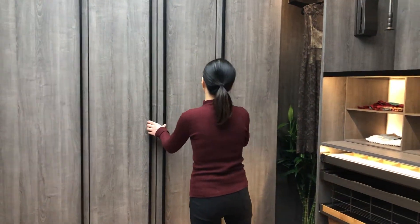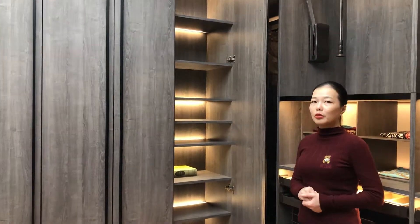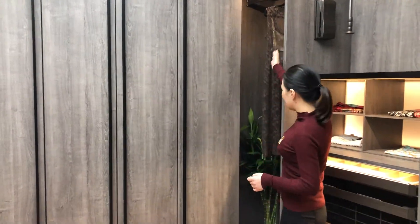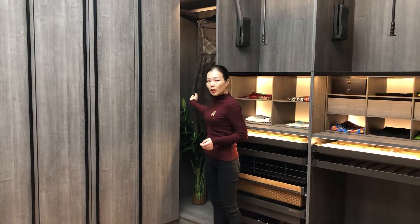Now we turn to this cabinet. It's a shelf cabinet so that you can put more clothes inside. Now it's a straight corner cabinet — we have designed the hanging rail so that you can put some long dresses here.